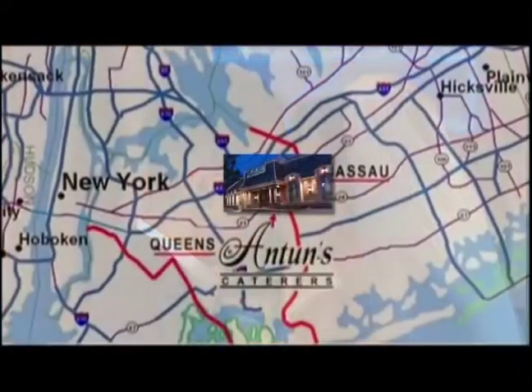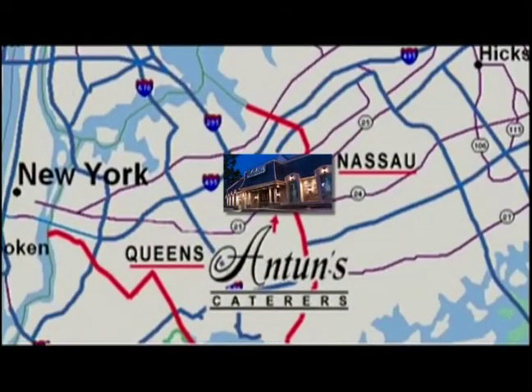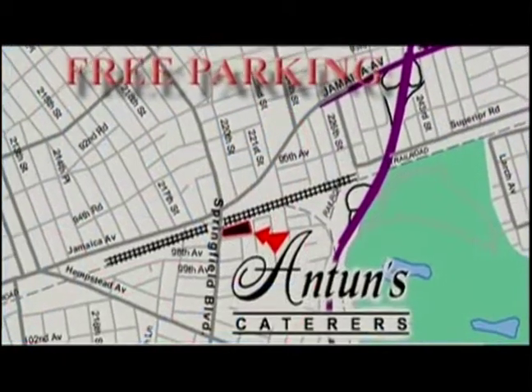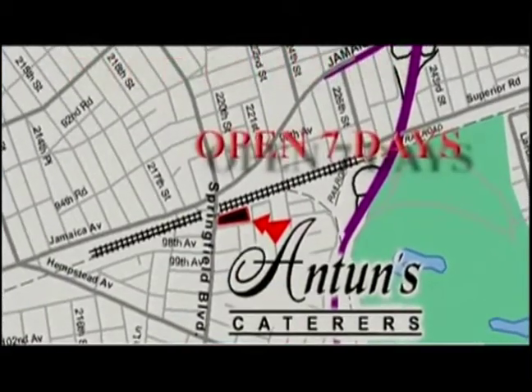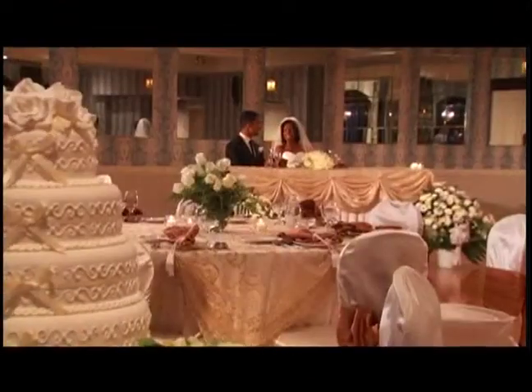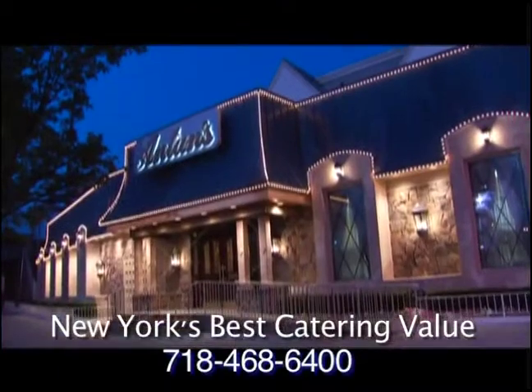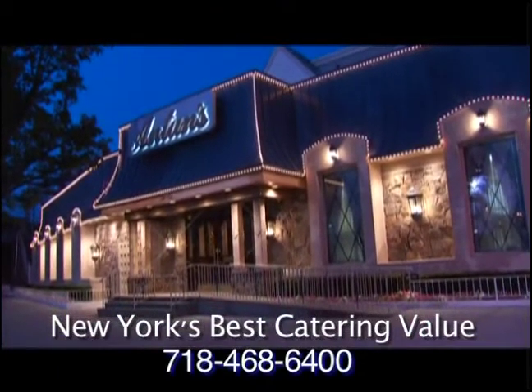Anton's is located at 9643 Springfield Boulevard in Queens Village. Our central location makes us easier to get to by car, train, or bus. There's plenty of free parking. Anton's is open for events seven days a week. We hope that you've enjoyed today's virtual tour. If you like what you've seen, you owe it to yourself to visit Anton's of Queens Village — see it for yourself, up close and personal. Anton's Caterers: after over 60 years, still New York's best catering value.